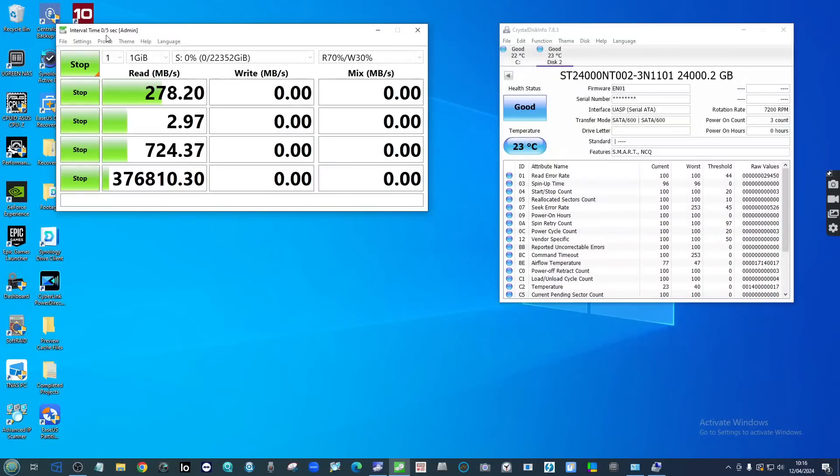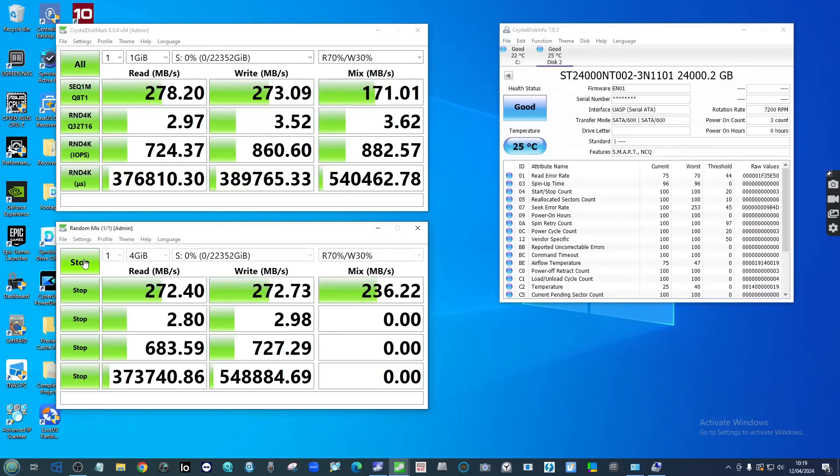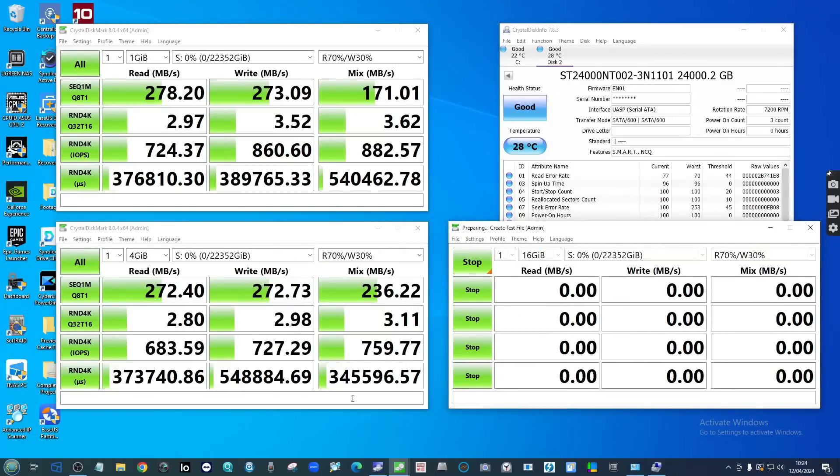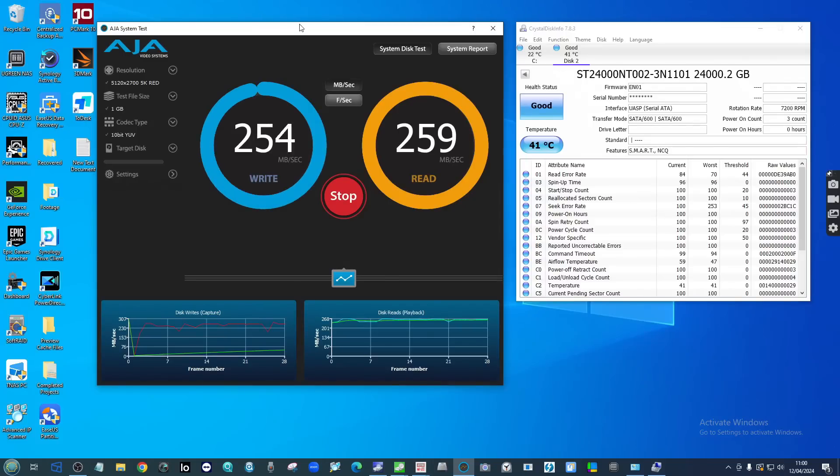When we set up this drive in an external USB dock, the numbers we got were pretty good and pretty consistent. We tested it in a Windows 10 machine with an NVMe OS drive and 16GB of memory — a 12th-gen Core i5 12-core processor. In AJA, we tested 1GB, 4GB, and 16GB test files and saw performance numbers of 273/272, 272/272, and 271/270 megabytes per second sustained read and write — for the better part of 15 minutes without oversaturation.